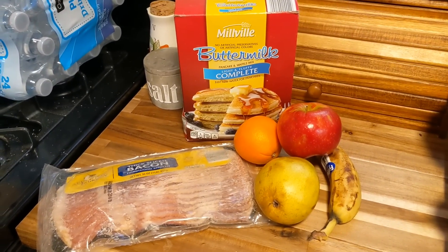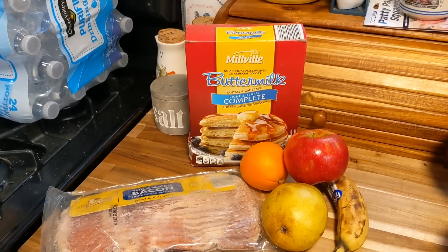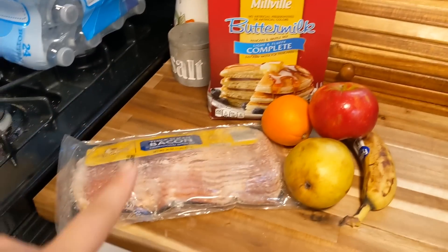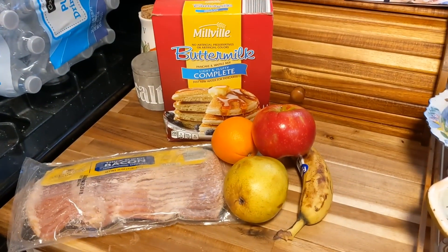Next meal in my life of eating from the dumpster is breakfast yet again. If you can't tell by this video, I do love a good breakfast. So I'm just going to have some more pancakes with bacon, maybe an egg — I'll have to decide — and then a fruit salad over here. Delicious.